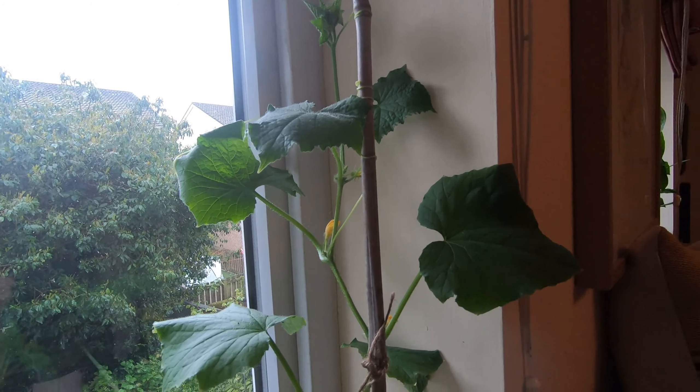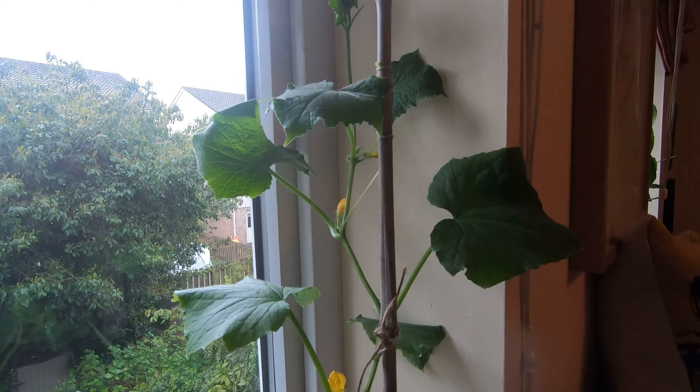It looked really happy on the window ledge so I thought, what the heck, let's have a try. This is Market More and it is quite happy just sitting on the window ledge.